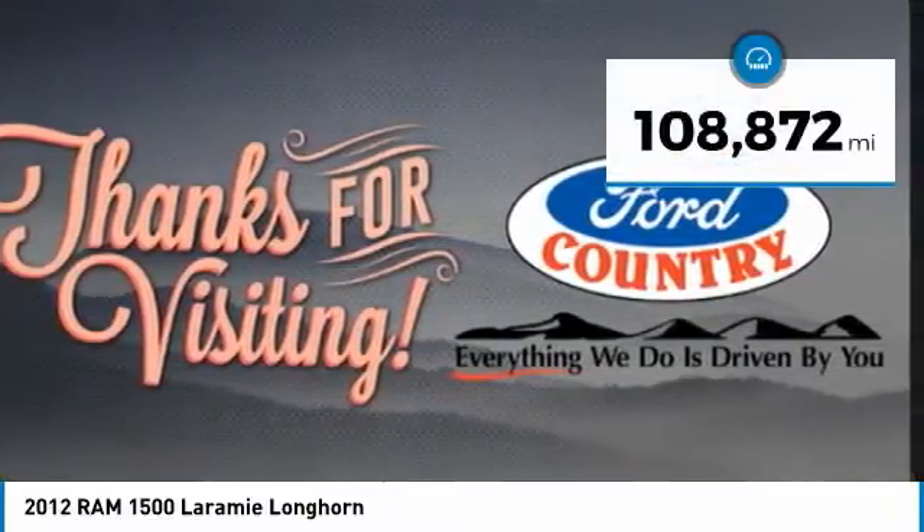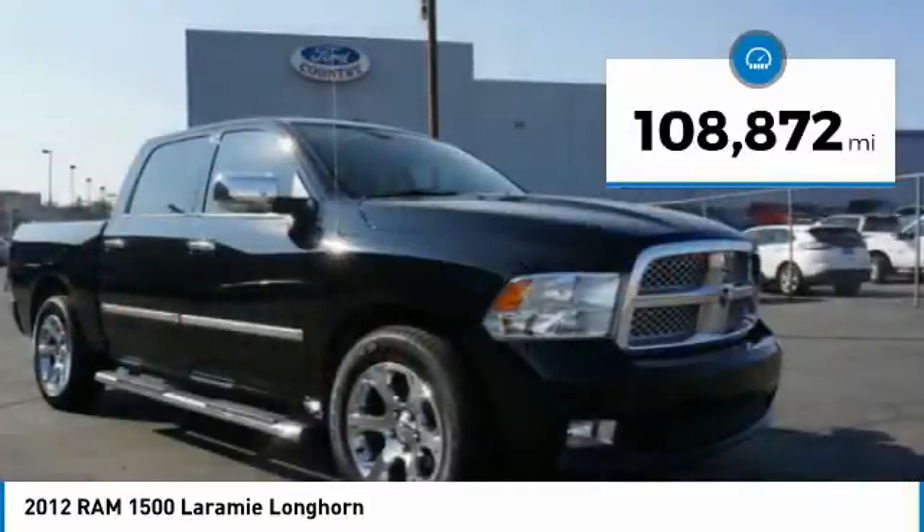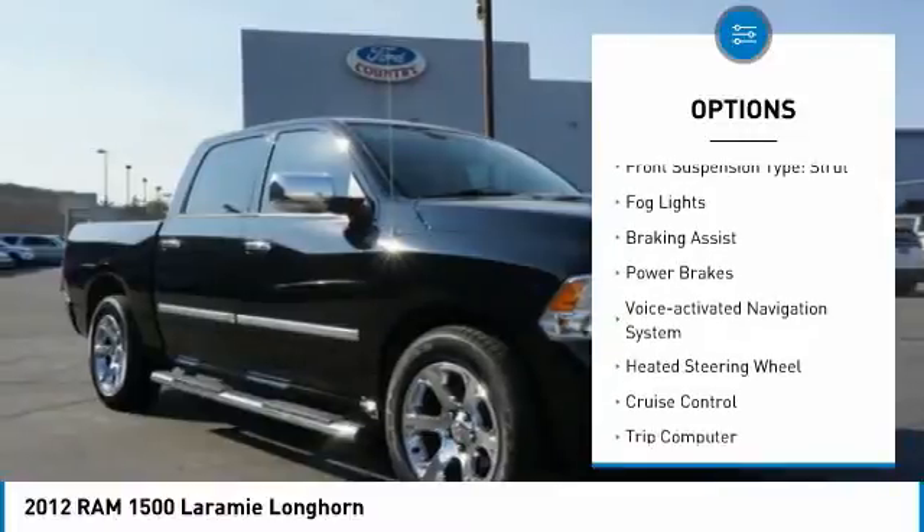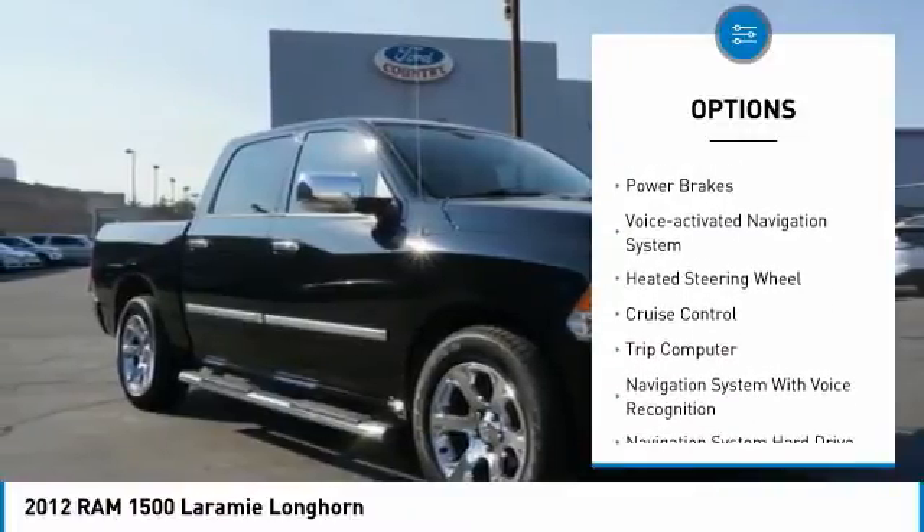This vehicle has less than 110,000 miles. Here are some of this vehicle's great options: traction control, stability control, front suspension type strut, and fog lights.